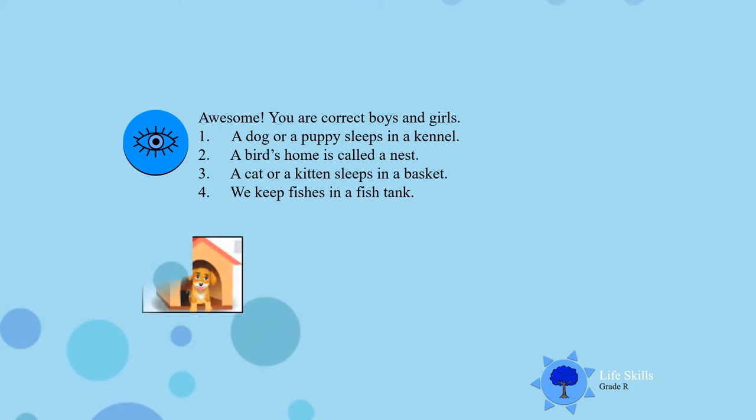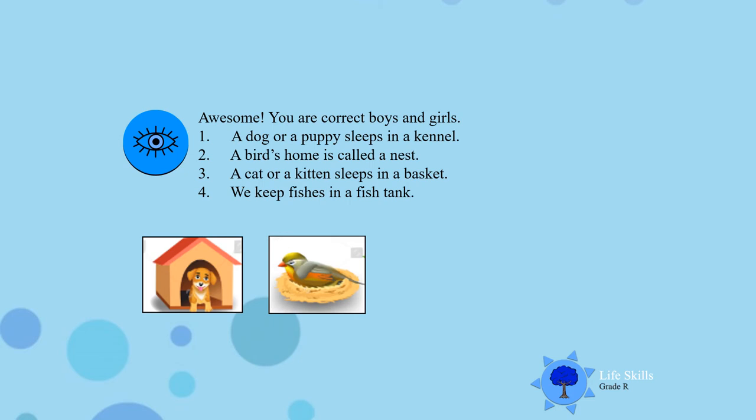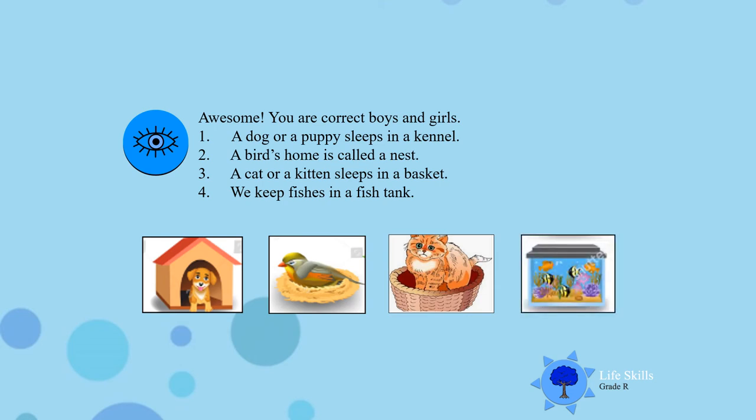Activity 2. A dog or a puppy sleeps in a kennel. Well done. A bird's home is called a nest. A cat or a kitten sleeps in a basket. And we keep fishes in a fish tank. Well done boys and girls.